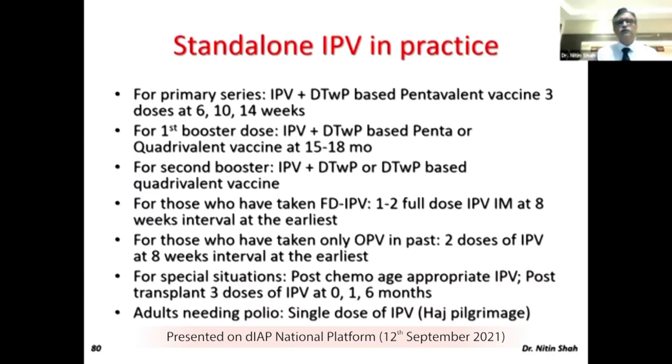For the primary series, for someone who doesn't want to go to the public health system, or where you want to give full IPV but they cannot afford a DTaP-based combination vaccine, you can give IPV and DtWP separately. Give the DtWP-based pentavalent vaccine and IPV separately at 6, 10, and 14 weeks — this will save a lot of money and give the child a full three-dose IPV schedule.